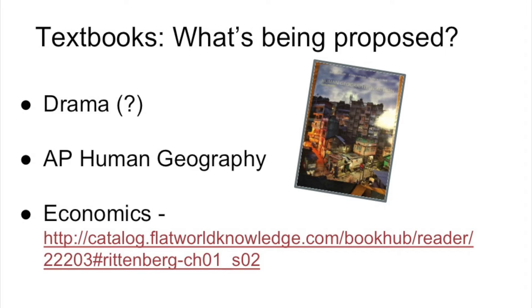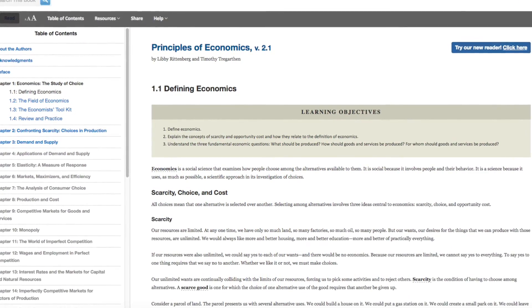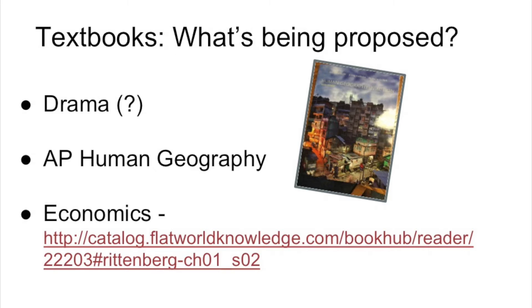The AP Human Geography textbook also has online access for students. The economics book is strictly online, so students won't have a hardback reference or that traditional hardback textbook. Drama is uncertain at this point because there aren't very many students signed up for that course — this is really the first time we're proposing it run. AP Human Geography and Economics are two resources that will be proposed to our board. The economics teacher has a set of phone books so students will have access in school as well as from home if they have a technology resource. Even the textbooks we're proposing are more connected to technology than in the past.